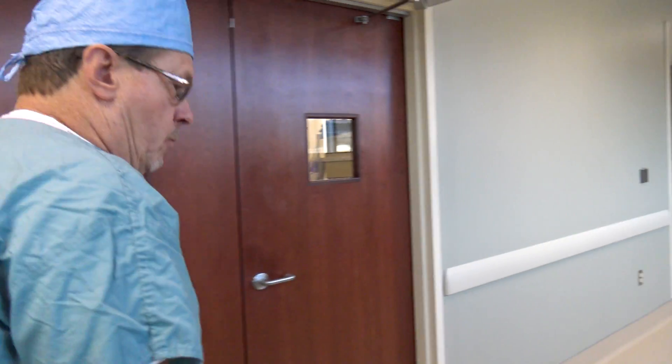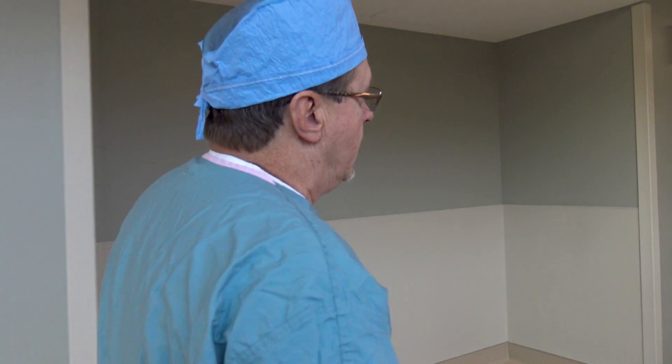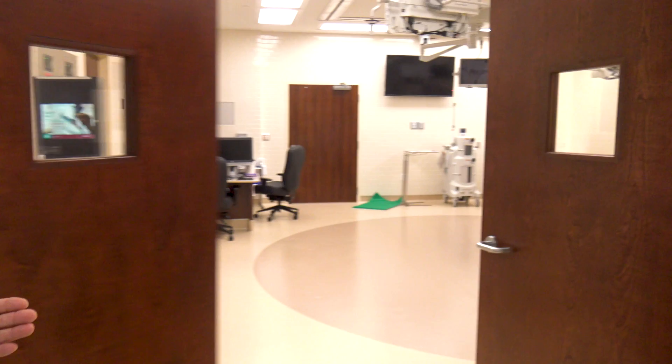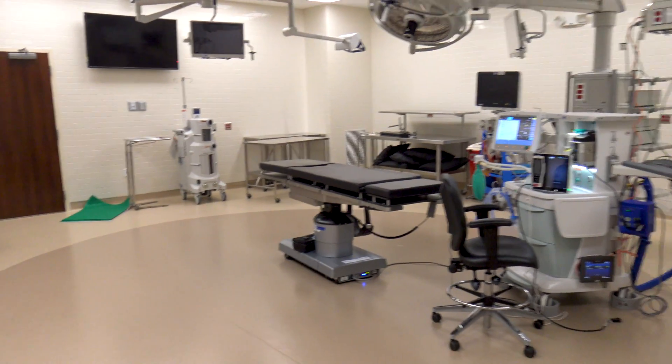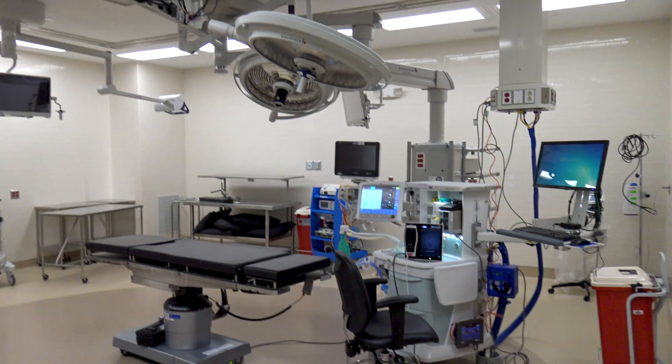Room one is dedicated to spine — it's going to be where we do the majority of our spine surgery. The way the floor is and the ergonomics of the room will allow for bringing in that big O-arm and C-arms to have a footprint. We have a huge space in here.